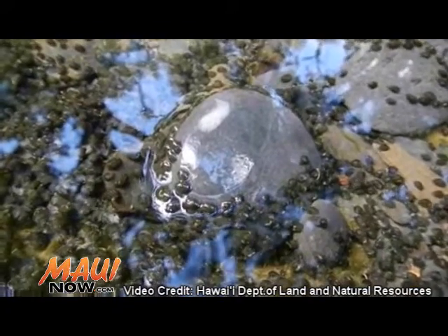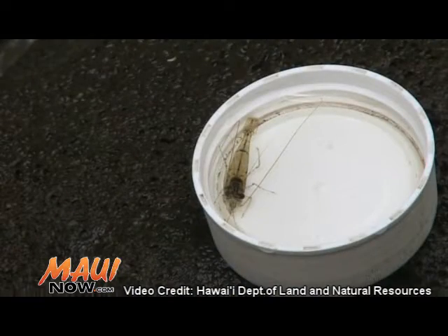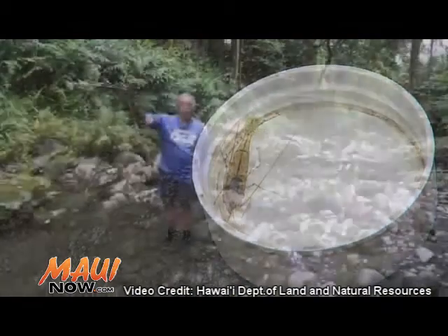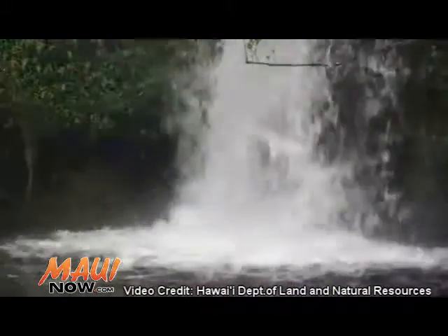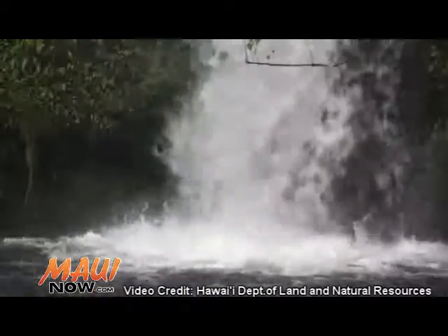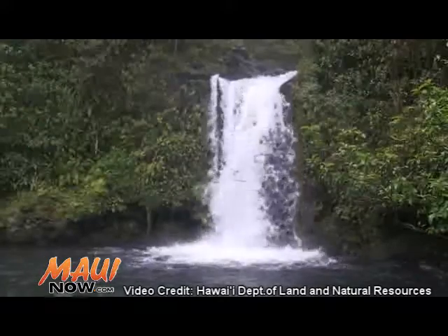For the hihiwai, they would have to crawl upstream. Same with the opai, as well as the oopu, which would start swimming up the stream. For the different animals like the oopu, they have fused pelvic fins like a suction cup — it allows them to climb up the waterfalls. The opai with all their legs will also climb up waterfalls.